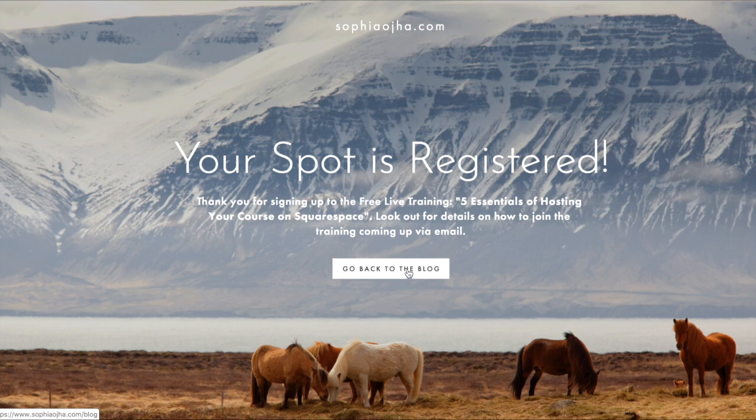As you can see in all of these thank you pages, there is always momentum to keep the conversation going forward. It's very important to have some kind of link or button so once they arrive on the cover page, they continue the conversation with your website and brand and you take them to the next thing you want them to do.